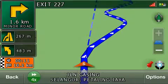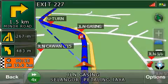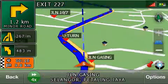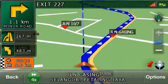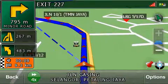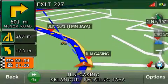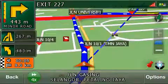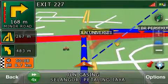In one and a half kilometers, turn right. In one kilometer, turn right. In five hundred meters, turn right. In three hundred meters, turn right. Right turn ahead.